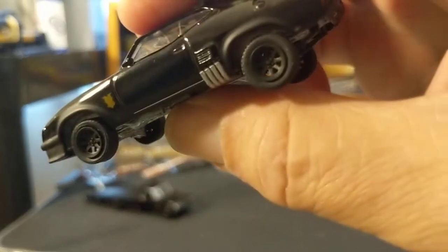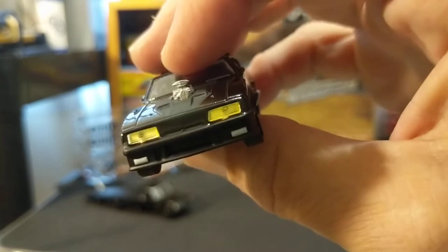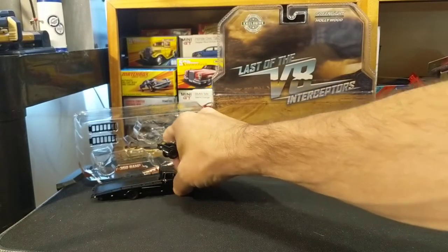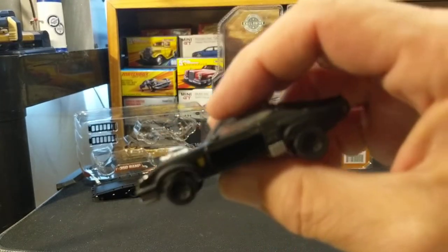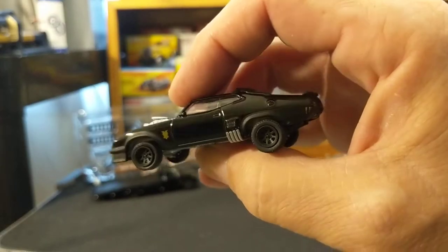For 1:64th scale and for the price, this is a great reproduction of the movie car. All of these companies — Greenlight, Mattel, everybody — want to get as many versions of these out as possible.